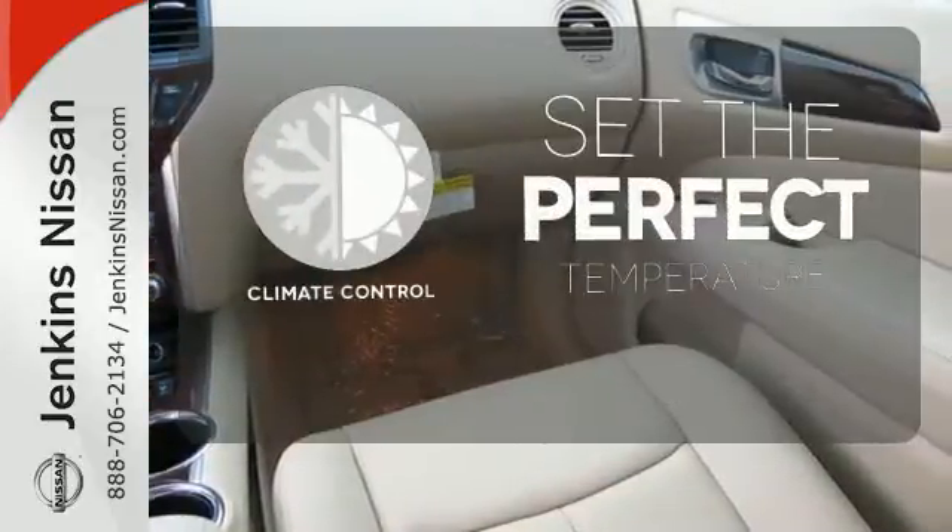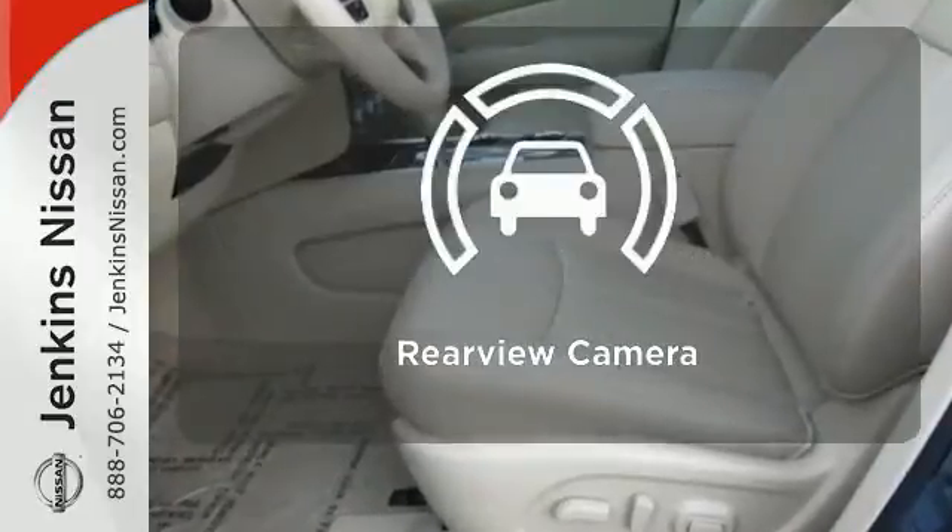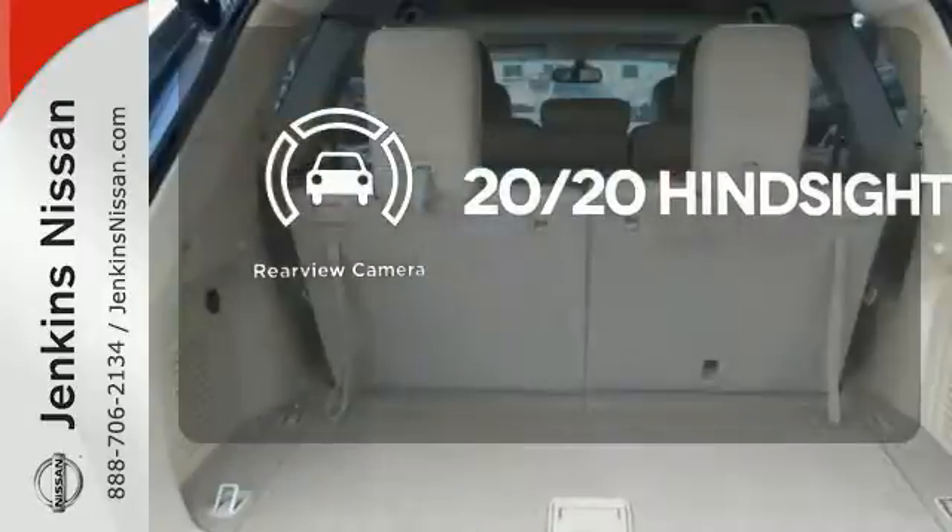The climate control lets you set the temperature exactly where you want it. See objects previously out of sight with the rear view camera.